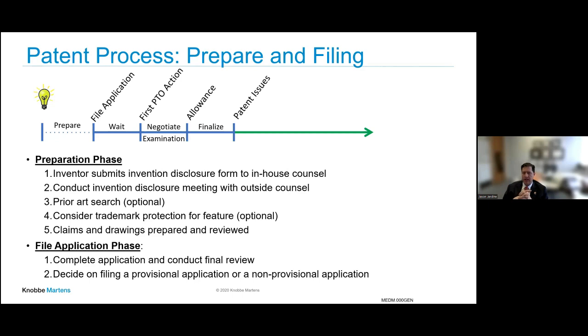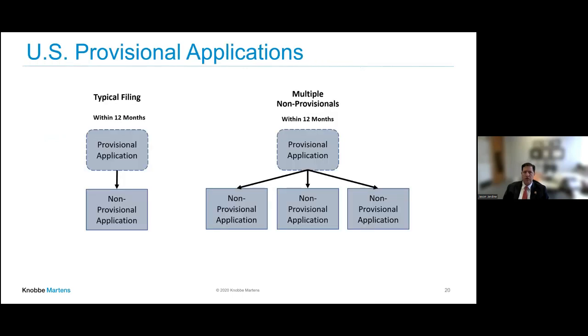You need to decide: do you want to file a provisional application or a non-provisional application? A provisional application is good for one year. At the end of 12 months, you need to file your non-provisional application to claim priority to that provisional. One strategy: file your provisional, wait 12 months, then file your non-provisional application, which is the application that will get examined by an examiner. Another strategy: file a single provisional with multiple inventions, then file non-provisional applications spread out on the different inventions.